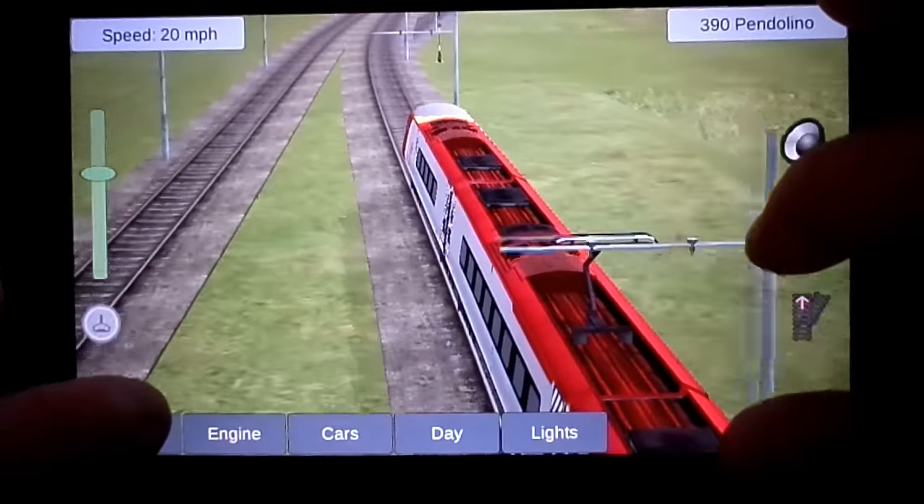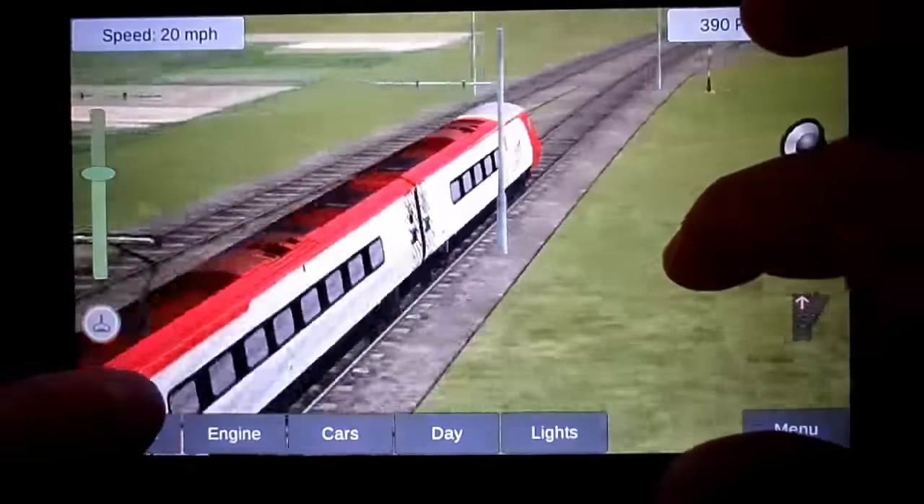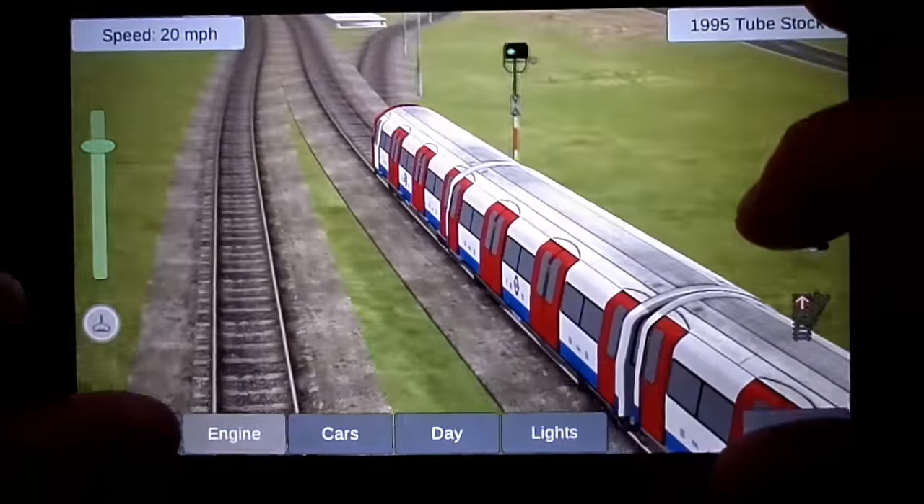On some of them, when you pop into electric, notice the catenary comes in for more realistic operating.